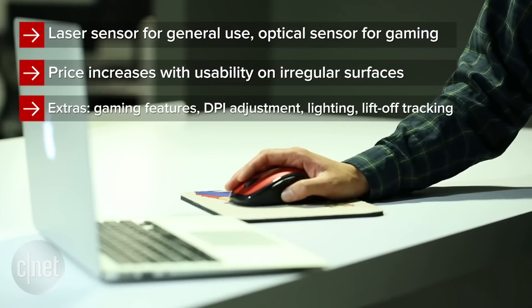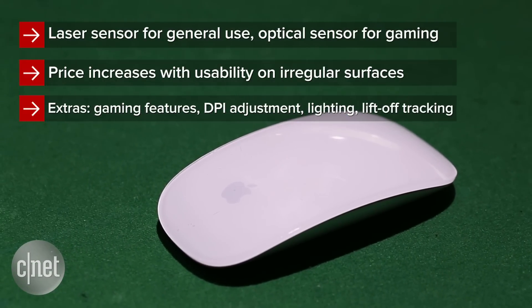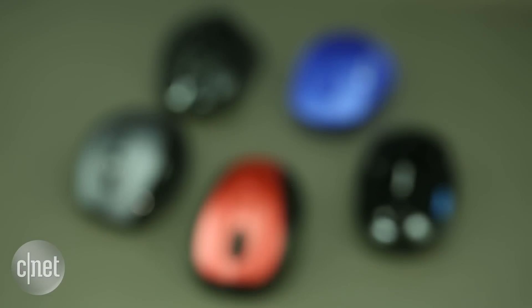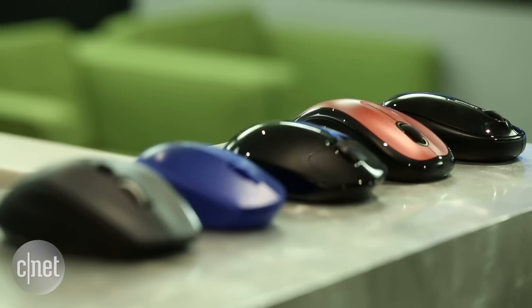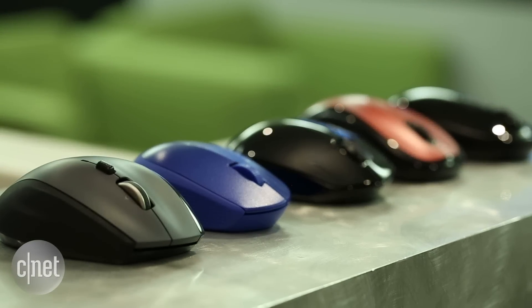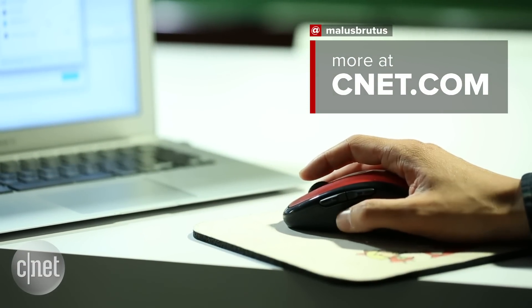Finally, your options can expand even further if you want extra stuff like touch-sensitive gestures, flashing lights, or enhancements for gaming. The price for the fancier models can reach upwards of $100, but you don't have to spend a lot to get a great mouse that works for you. Start by checking off the features you need first, then decide which ones are worth paying extra for.